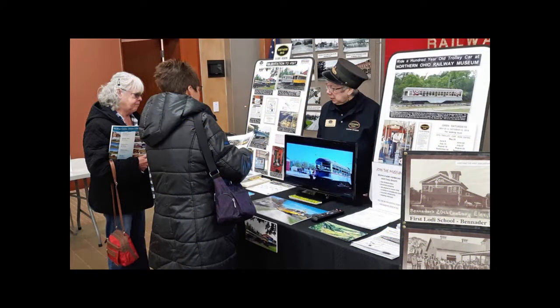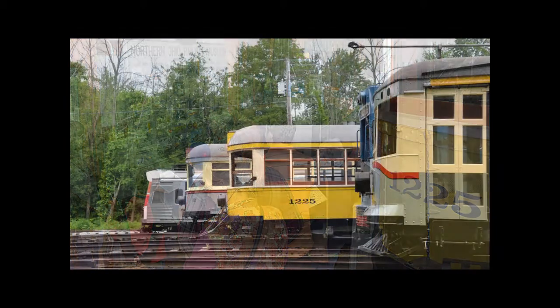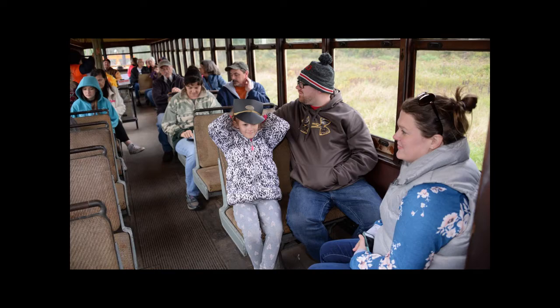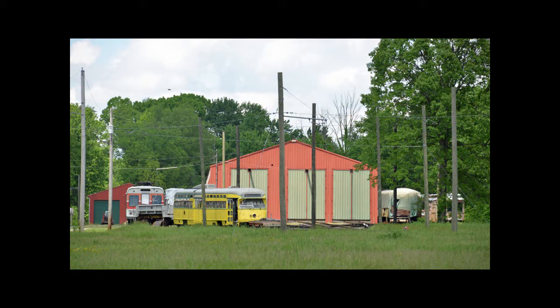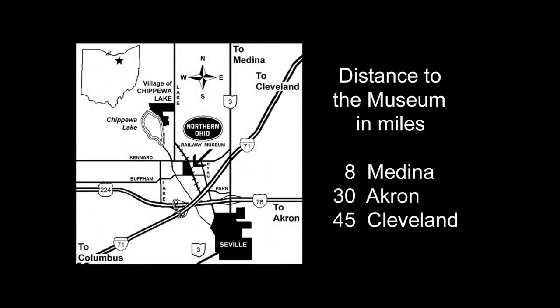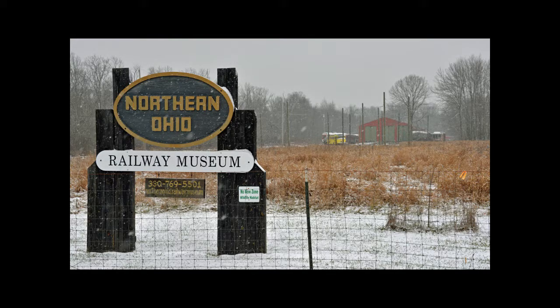The museum is a non-profit, educational organization. Our mission is to collect, preserve, restore, display, and operate streetcars and other railway equipment for the education and entertainment of the public. We are located near the junction of Interstates 71 and 76, approximately 8 miles south of Medina, 45 miles southwest of Cleveland, and 30 miles west of Akron, near the village of Seville.